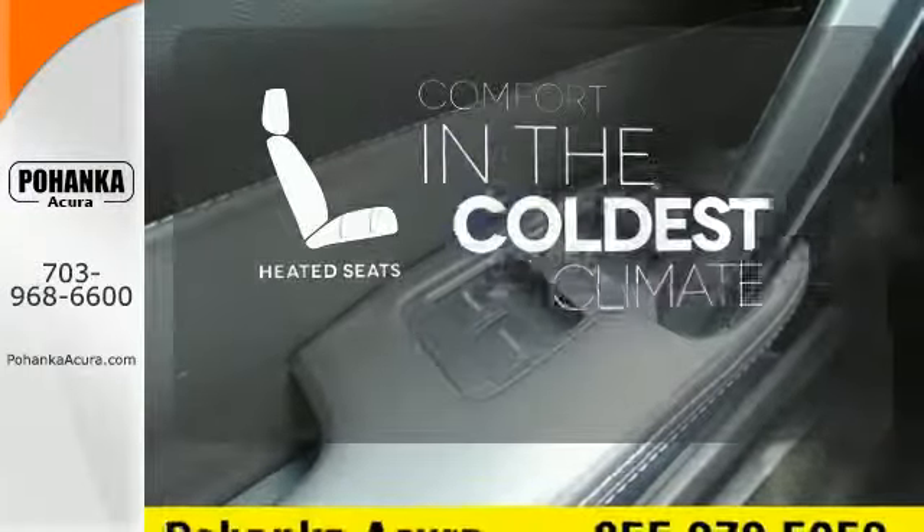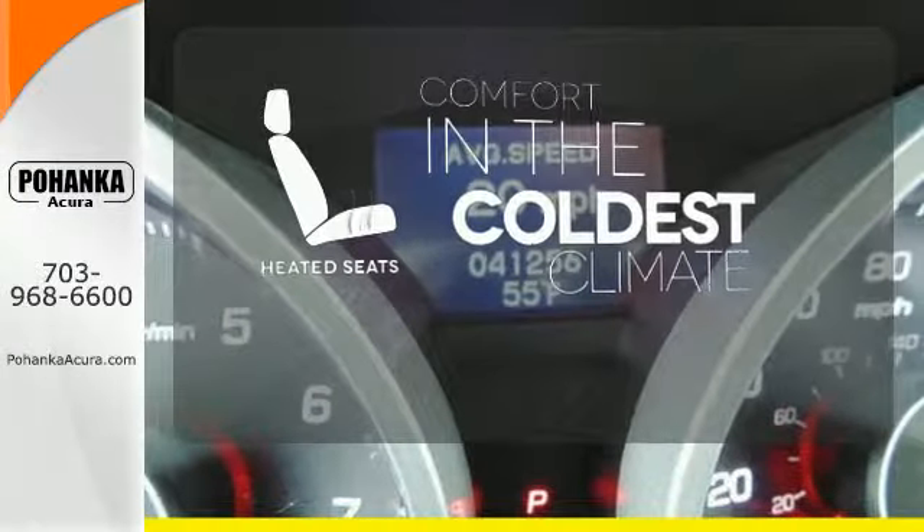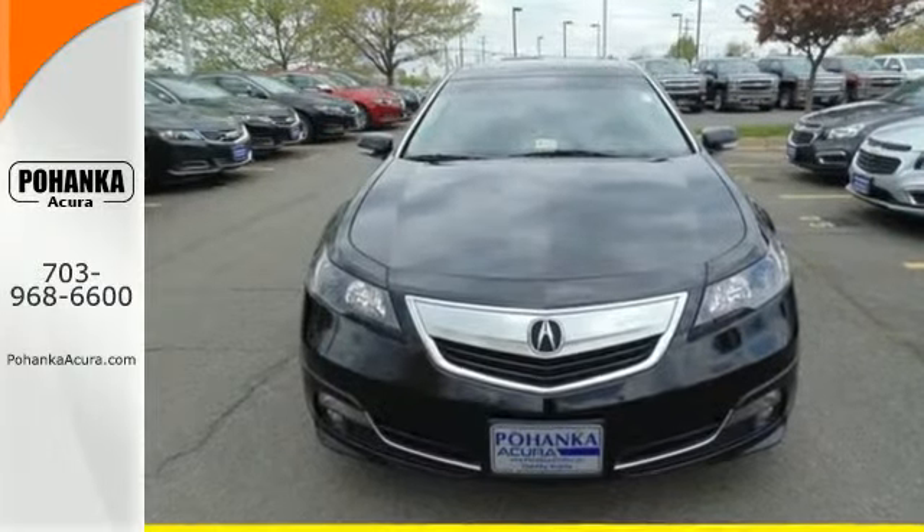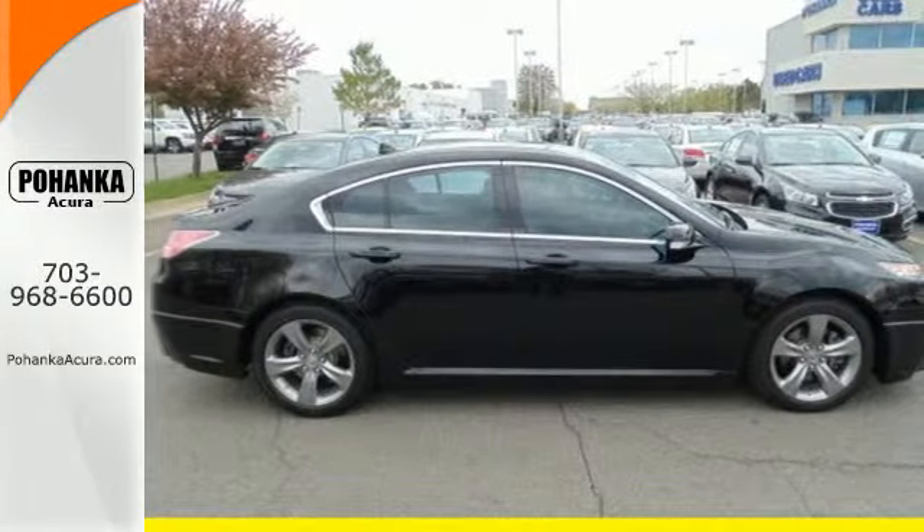The heated seats keep you comfortable no matter how cold it is. The Xenon headlights shine brighter for better visibility. Feel playful yet responsible in this sedan. Make it yours today.